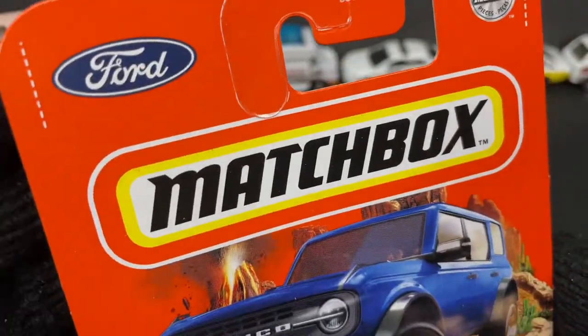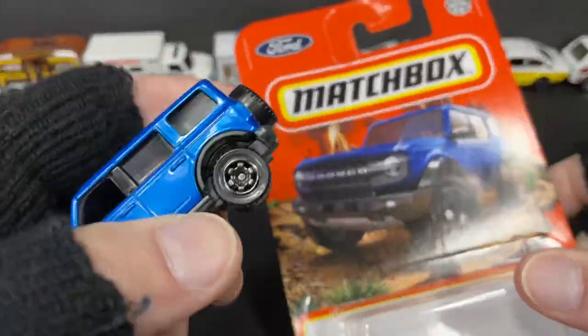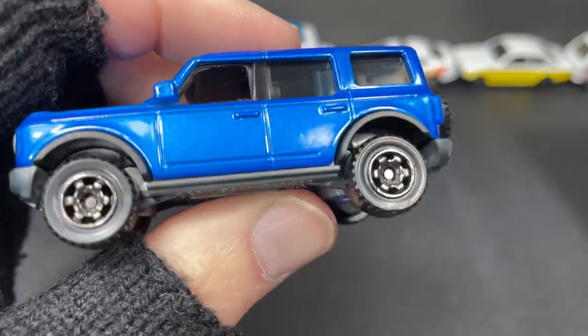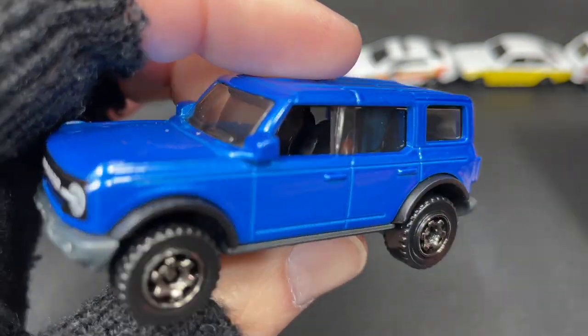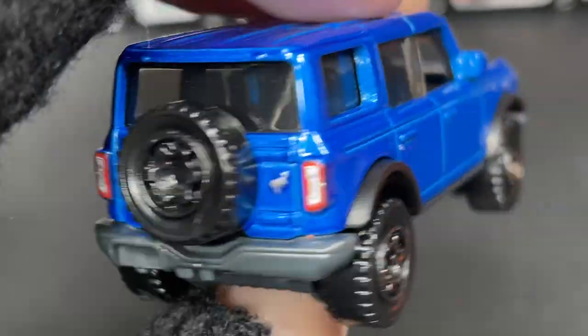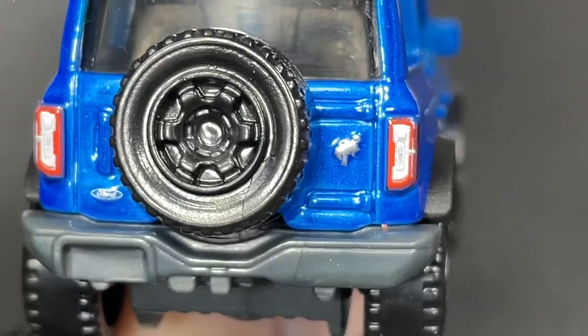Hi guys, it's Marky! How's it going everybody? I got some new Matchbox to show you. This is the Bronco — the 2021 Ford Bronco, number 34 of 100 for Matchbox 2022. This one comes in a really nice blue color. Check out the little Bronco!